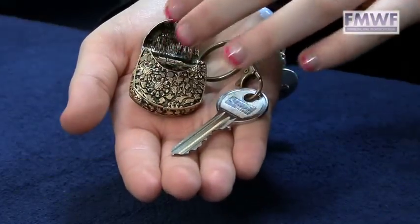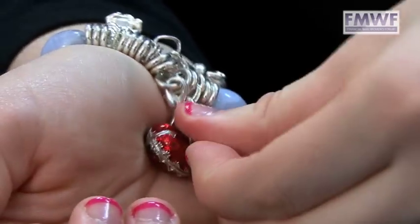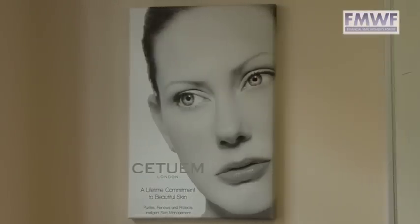We have chosen to sell our product in a key ring or a charm because it's discreet and you can always have it with you wherever you are.